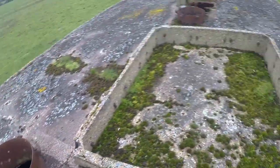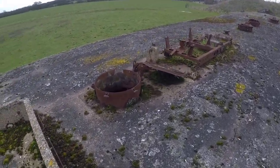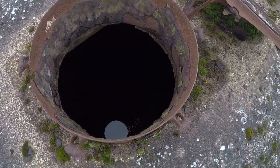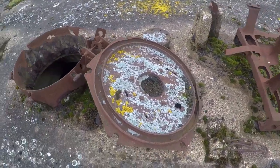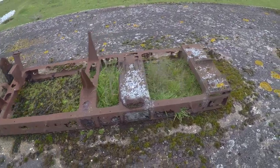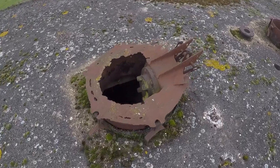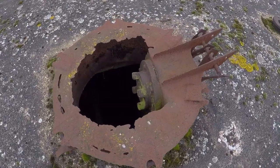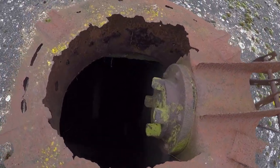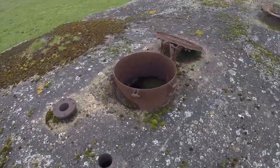It looks pretty big in here to be honest. Got another hatch — waterlogged. Nice metal details on that; I don't really know what all that would be used for to be honest, but there are lots of hatches. There's some kind of rubbish that's been dumped in there. The thing is, there's no real way down — if you were to get stuck in there, I don't think you'd be able to get out without a ladder.